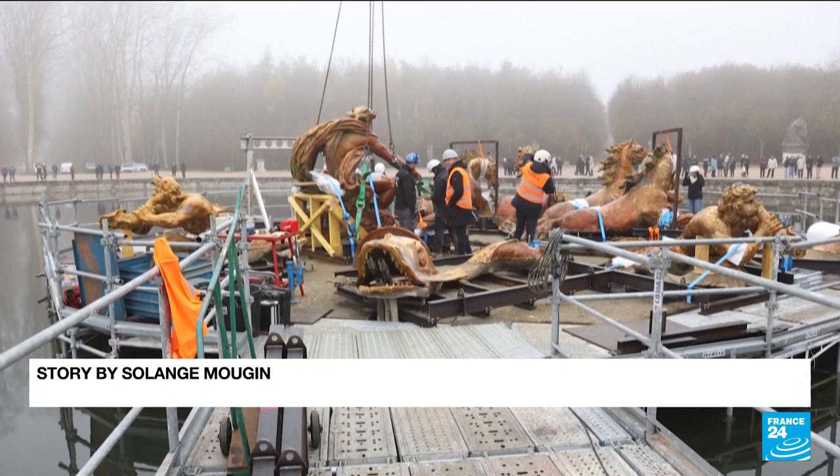Symbolizing the rising sun and a tribute to Louis XIV, the fountain is expected back in Versailles in all its original glory before the 2024 Olympics.